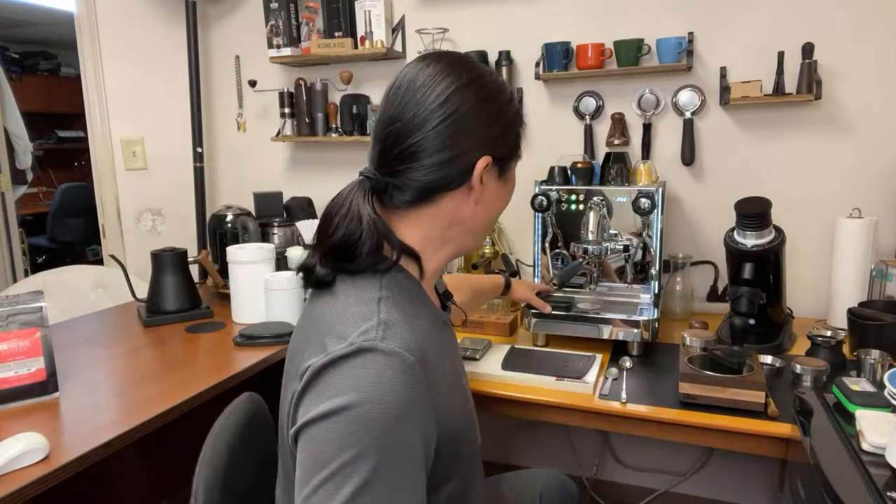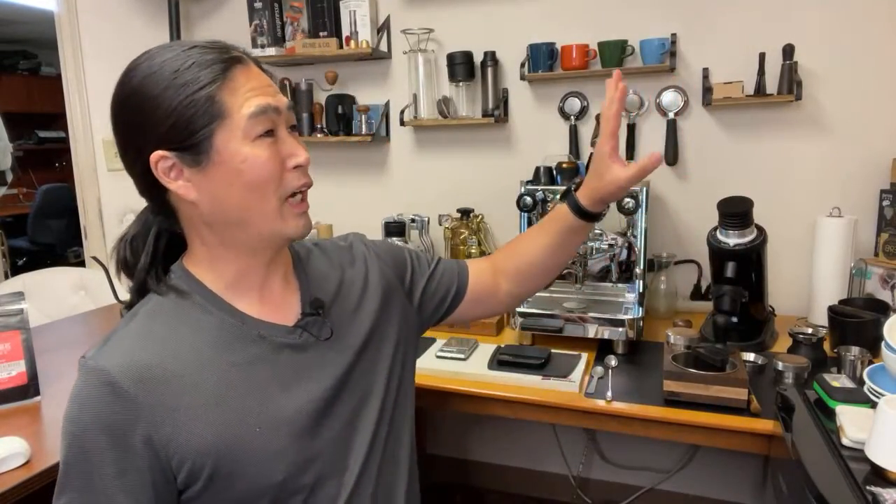If you're new to the channel, welcome to my coffee cave. I like the name — I was deciding between coffee dungeon or coffee cave. This is definitely not a studio, more like a cave. My plan is to maybe put black cloth over the wall to make it a little darker — I might do that sometime this week.